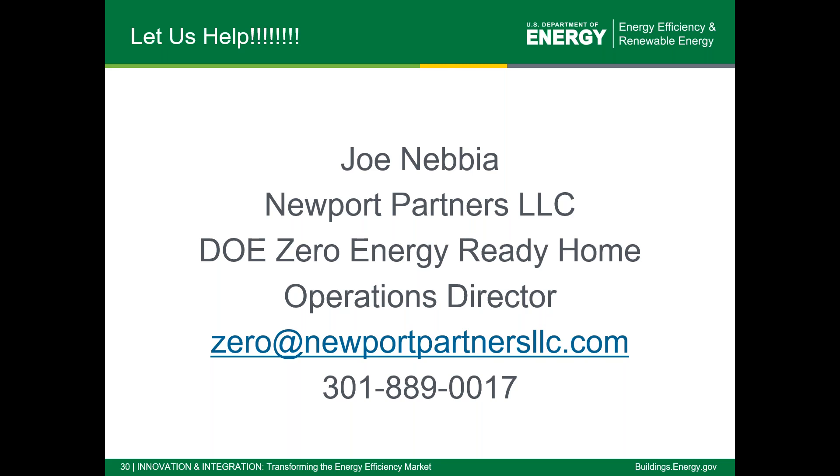If you did have a question or think of one later, don't hesitate to reach out and email me. We look forward to fielding your questions and seeing a great group of applications again this year. Thanks a lot, everyone. Take care. We'll also post the recording on the DOE Zero Energy Ready Homes website, and I'll be back for another webinar on the 29th of April at the same time.